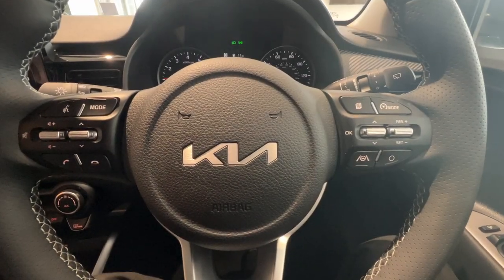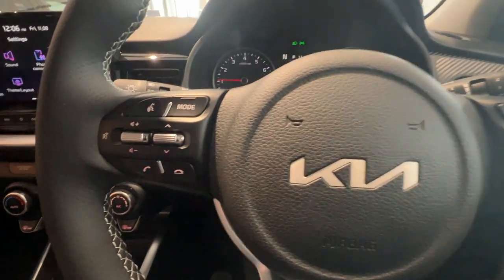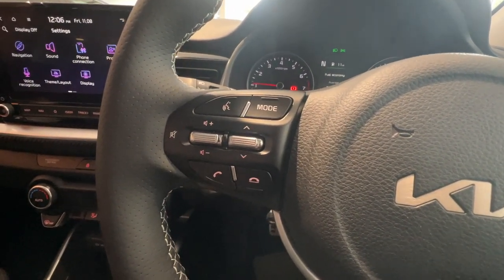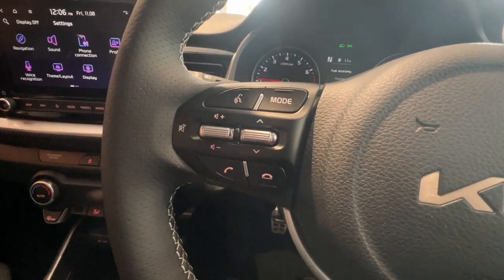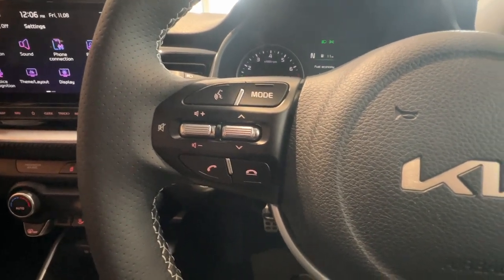Hi, I'm Lou, welcome to Burrows Kia. Today we'll be showing you the steering wheel controls on the Kia Stonic. Starting on the left hand side you've got your voice command for if your phone is connected through Bluetooth mode, which can be used as a favourites button. You've then got your volume controls and your track controls, as well as an answer call and decline call button underneath.